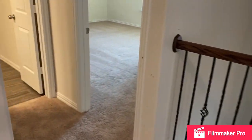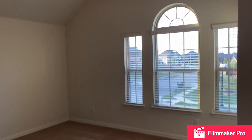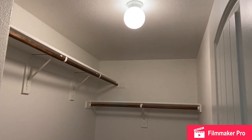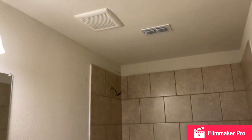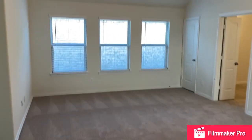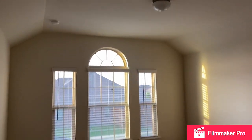Starting upstairs is a huge secondary bedroom with a palladium window on the front and a tremendous walk-in closet — unheard of for a secondary bedroom. There is also a nice closet for games, crafts, or any type of storage. There are two full bathrooms upstairs. And then another beautiful bedroom on the front with a pretty window and a walk-in closet.